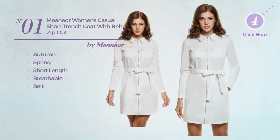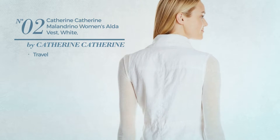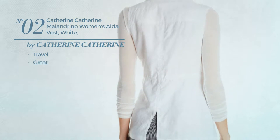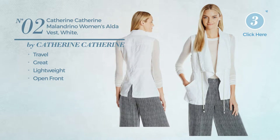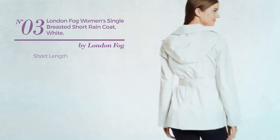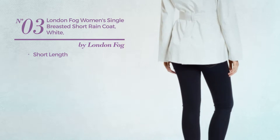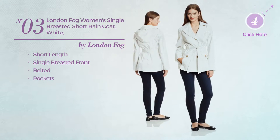Available in two colors. Number two: a travel vest featuring a great look, produced with lightweight material, with open front, available just in white color. Number three: a short-length raincoat. This raincoat includes single-breasted front, belted, and pockets.